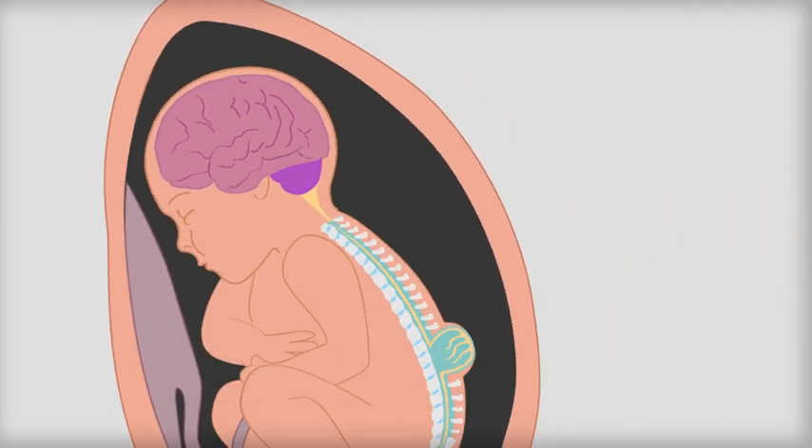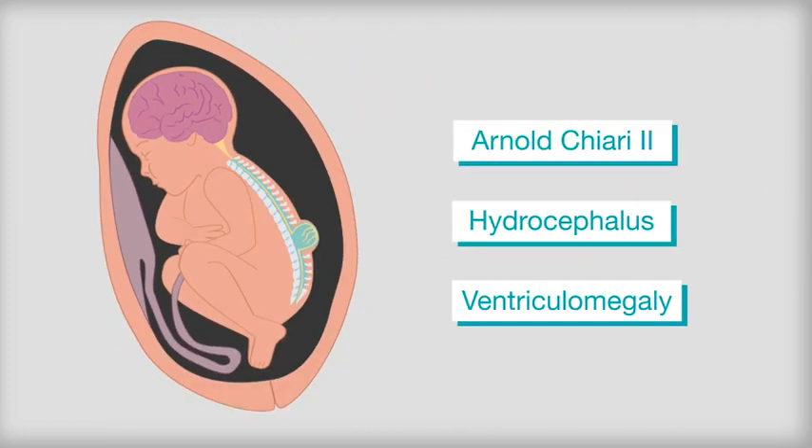Arnold Chiari 2, hydrocephalus and ventriculomegaly are some conditions affecting brain development, often associated with spina bifida.